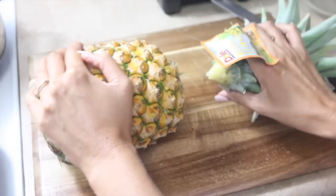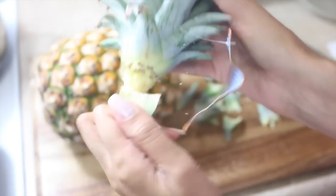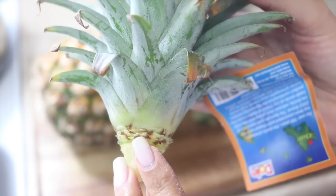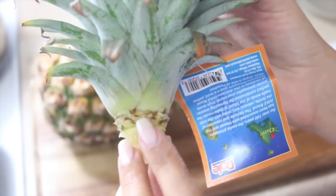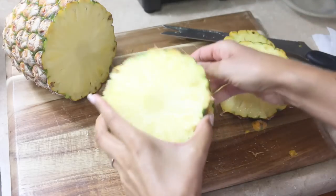I twist off the top of the pineapple because I like to plant them — Michael and I plant the pineapple tops in our yard. If you peel off those first few leaves you'll see tiny roots exposed, then you just jam it in the ground. That's it — random planting tip! Back to the food.